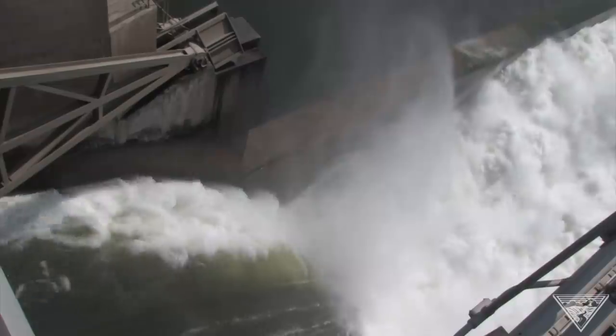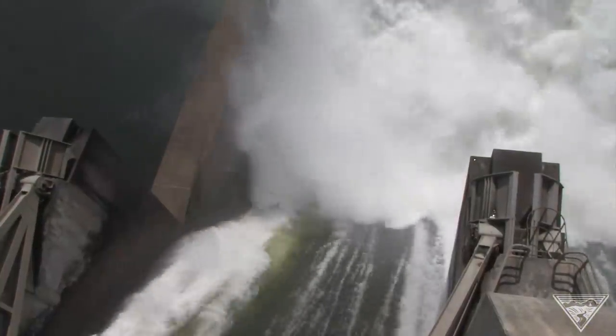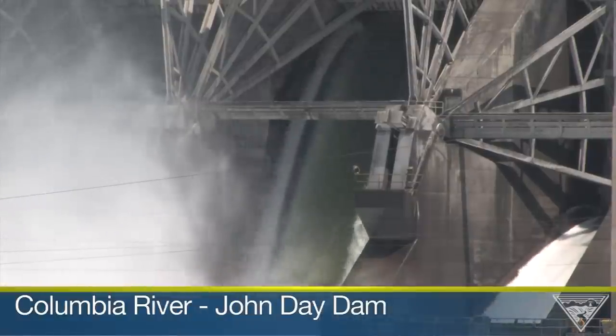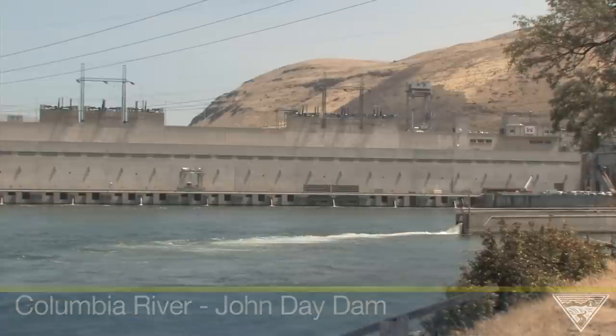You can't see them, but inside this rushing column of Columbia River water are young salmon and steelhead migrating downstream to the ocean. On their journey to the sea, the tiny fish or smolts encounter many dangers, but recent studies show when juvenile fish travel through hydroelectric facilities such as John Day Dam, passage improvements made by the U.S. Army Corps of Engineers, the Bureau of Reclamation and BPA are helping to increase fish survival.